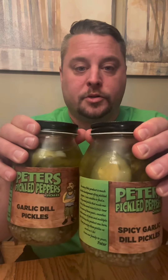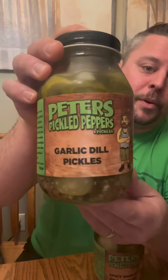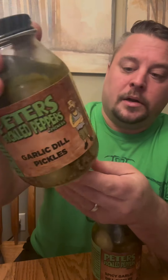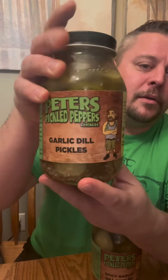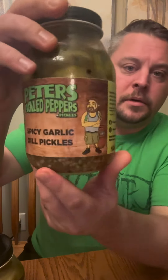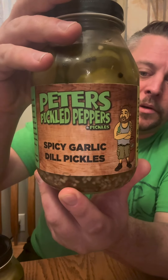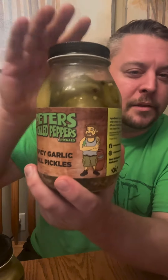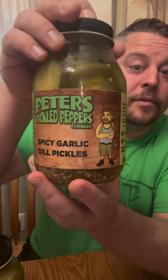They both are pretty good — nice crunch. So as far as a review: the garlic dill pickles, don't have any complaints. Nice crunchy pickles and pretty good flavor. Not a ton of garlic flavor, but I'll give them a seven. And then the spicy garlic dills — they had a little bit more flavor, they weren't as sour, but I did like the little bit of heat that they did have. So I'm going to give those an eight.